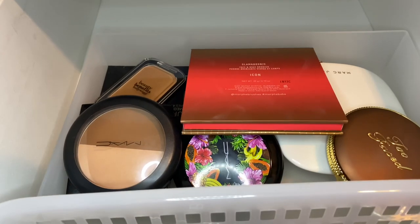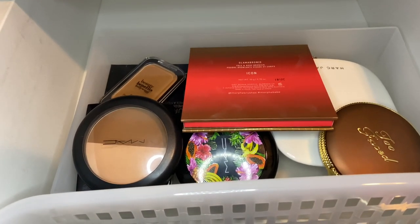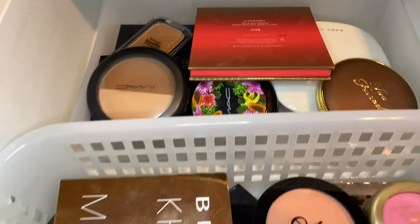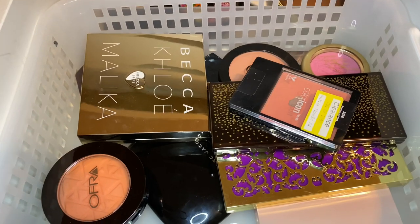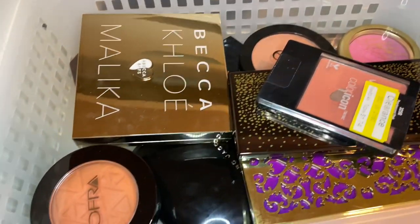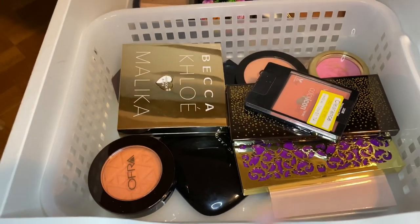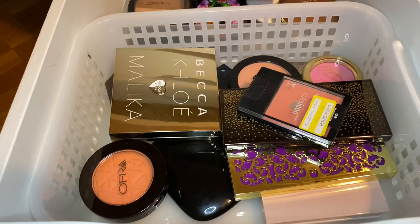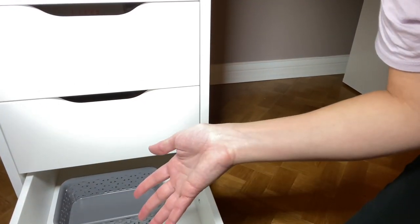Back there you can see my bronzers — I did recently rank all of them. I've got Too Faced, Morphe, Marc Jacobs, and MAC. Then there's the blush section: I've got blush face palettes, individual blushes from MAC, Elf, Wet n Wild, Ofra, Marc Jacobs, and underneath there is the Anastasia Blush Kit which I really like. The last drawer on this side is actually empty, which is nice.